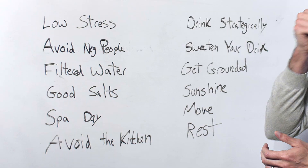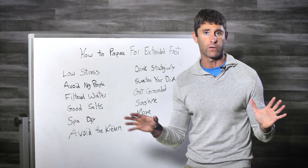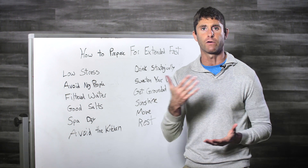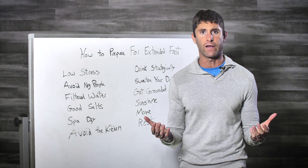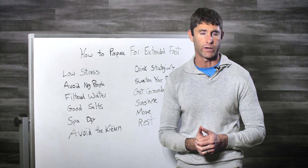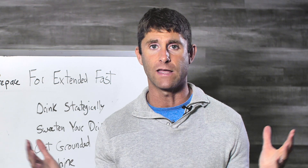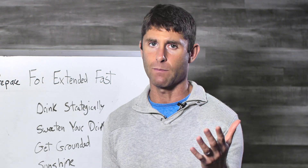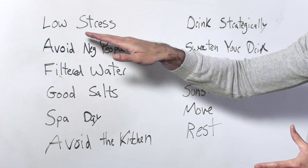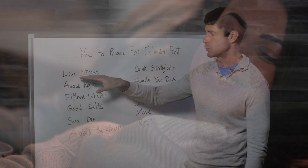First thing I would do is try to make sure when you schedule it that you have the least amount of stress possible, especially the first time. As you build your fasting fitness you can do an extended fast with a busy, stressful schedule — I know people who fast Monday through Friday and eat on the weekends. But I wouldn't recommend that right off the bat. Schedule a very low-stress week, or however many days you're trying to fast.